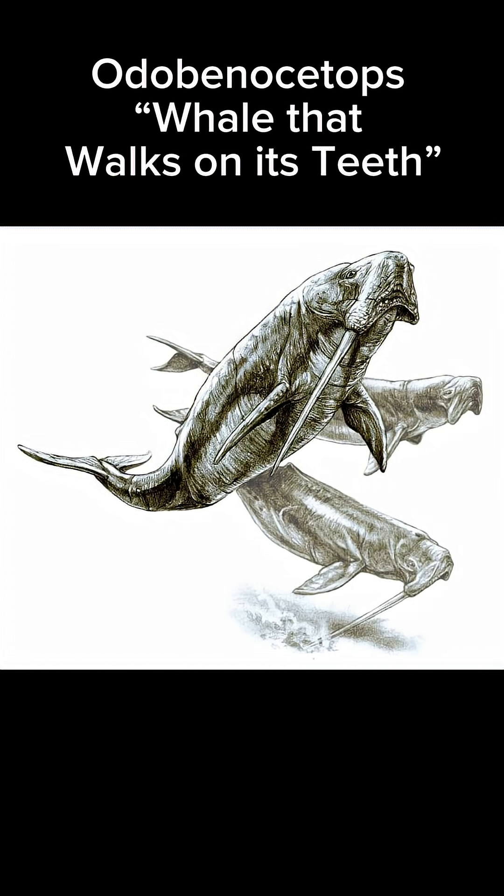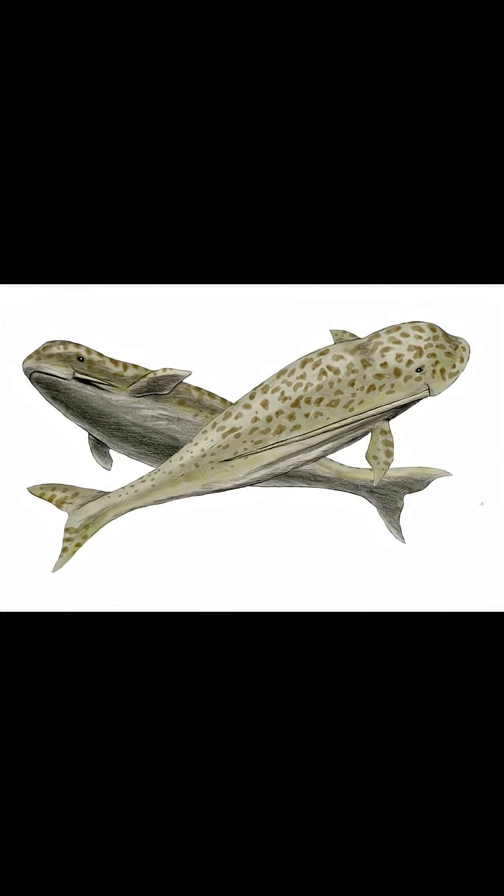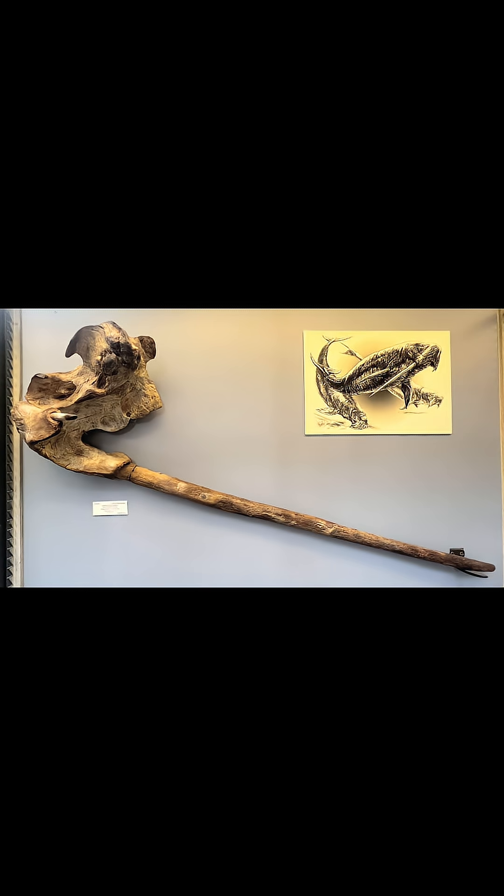Today's creature of the day is the Odobinocetops. Its name means 'the whale that walks on its teeth,' in reference to the fact that it definitely looked like it could walk on those teeth. Male Odobinocetops had one relatively short tooth and another tooth that grew around a meter, or 3.3 feet long, possibly larger. These teeth were actually tusks that extended from the premaxilla, a bone in the upper jaw.